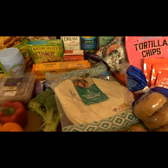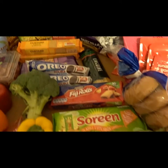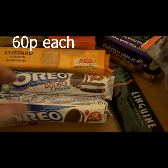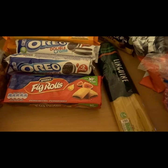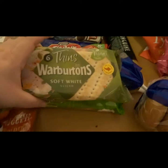Got some tortilla wraps. Here's the unhealthy pile: two custard creams, Garibaldi biscuits, two packets of Oreo Double Stuf, fig rolls, two packets of apple lunchbox Soreen loaves, and two banana ones.